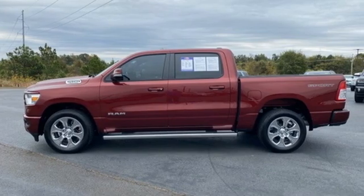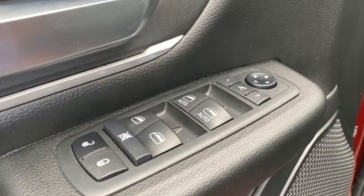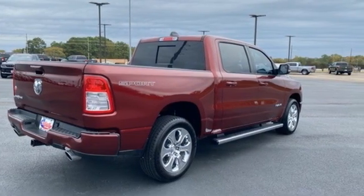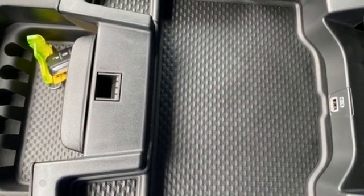V6 engine, rear wheel drive, automatic transmission, trailer hitch receiver, external memory control, wireless phone connectivity, leather steering wheel, active grille shutters, heavy duty shocks, and streaming audio.